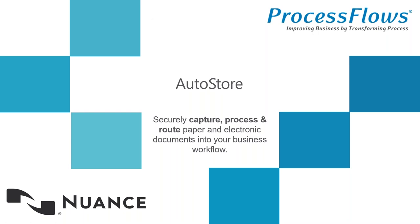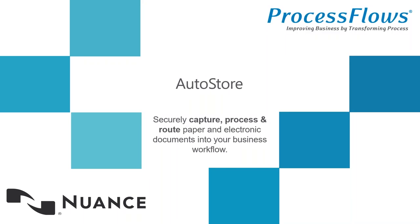We have Bob Pinder from Nuance. Bob is joining us today to talk about AutoStore in more detail, following on from his presentation back in July. I shall hand over to you to talk about AutoStore. Thank you, Fiona.